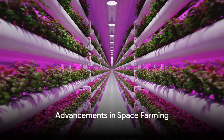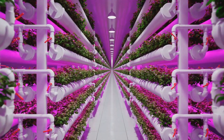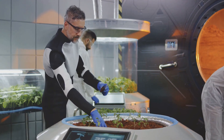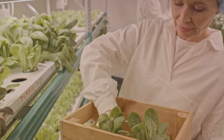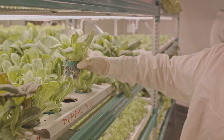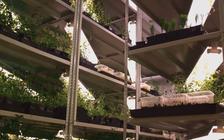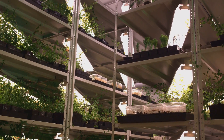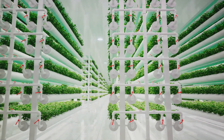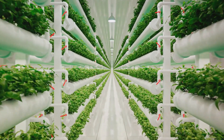Since those initial experiments, we've made significant strides in space farming. We've journeyed from the rudimentary beginnings of growing a single lettuce leaf to cultivating a variety of plants in the microgravity of space. One of the most significant advancements is the development of more efficient lighting systems. Scientists have fine-tuned the use of LED lights to provide the exact spectrum of light that plants need to grow, saving energy while boosting plant growth and productivity. Another leap forward is the use of aeroponics, allowing plants to grow in an air or mist environment without soil.